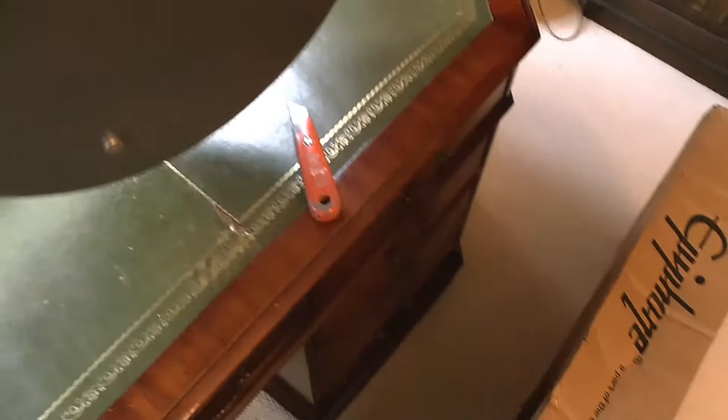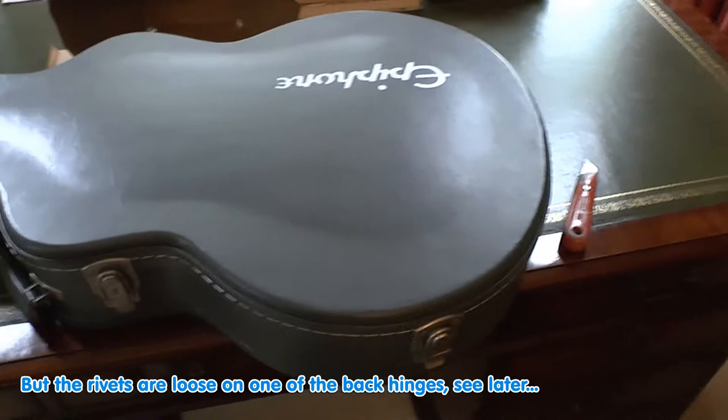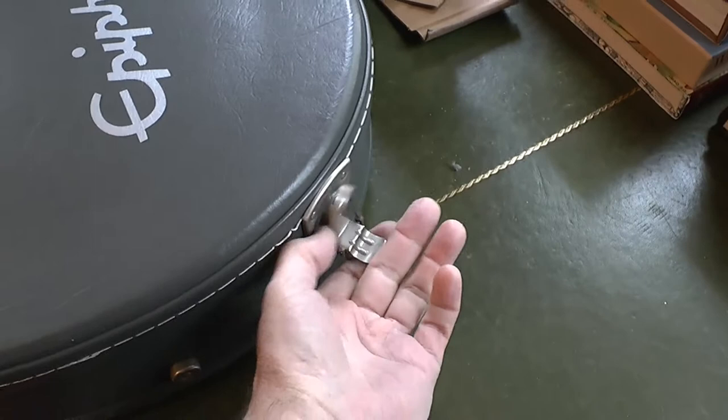The moment of truth has arrived. Let's just have a look at the case, which seems to be okay. I can't see any big dings or scratches on it. It's just a question of what the guitar is going to look like when we do the reveal.